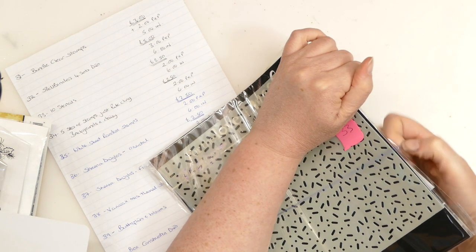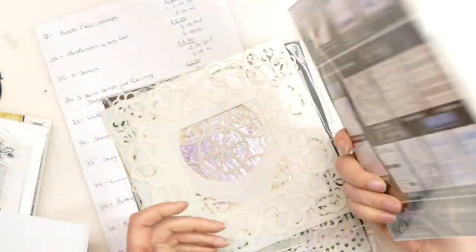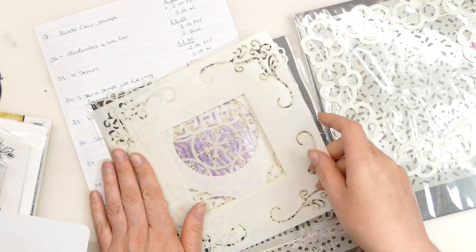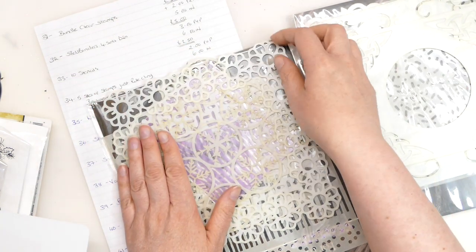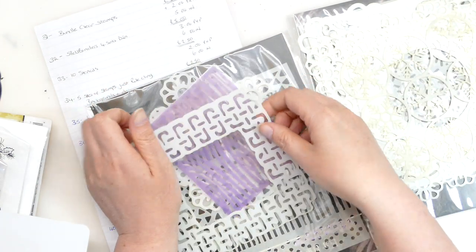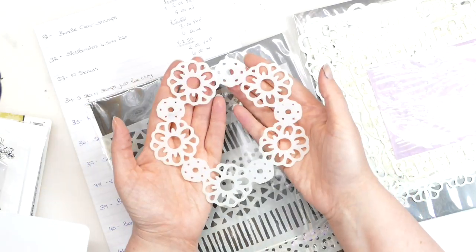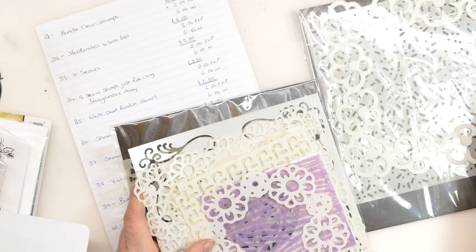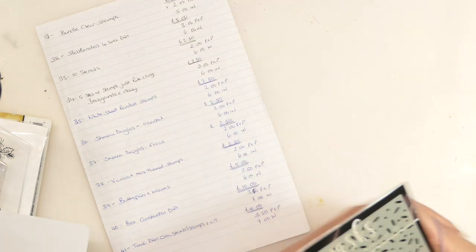Bundle 33. I'm asking £2.50 plus £2 postage and packaging, and £6 international. We have lots of stencils — a confetti/hundreds and thousands look, a frame with flowers, another frame with floral fancy edges, another frame with a Celtic knot, another frame with gorgeous flowers, a snowflake stencil, a frame with an abstract pattern, a woodgrain stencil, a circle frame with flowers, and then triangles, stripes, and dots. That is 10 stencils in total — bundle 33, £2.50 plus £2 postage and packing.